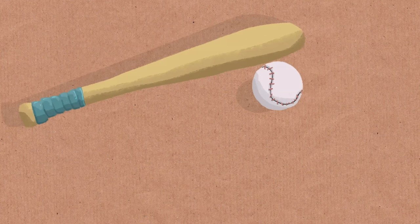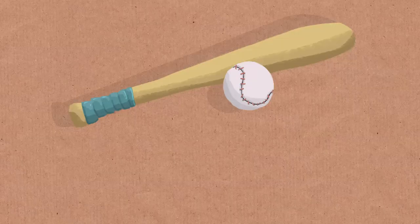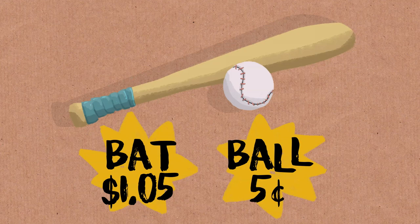Another example made very famous by Thinking Fast and Slow: a bat and a ball together cost $1.10, and the bat costs a dollar more than the ball. So how much does the ball cost? Instinctively you think it's a dollar, because the bat costs a dollar more. But that's not right — that would be 90 cents. The correct answer is the ball costs five cents and the bat costs a dollar and five cents. But people leap to the wrong answer.